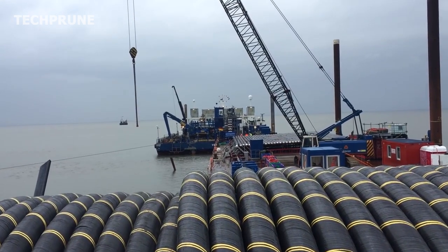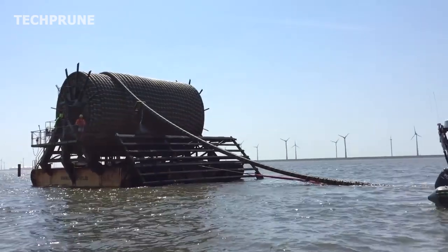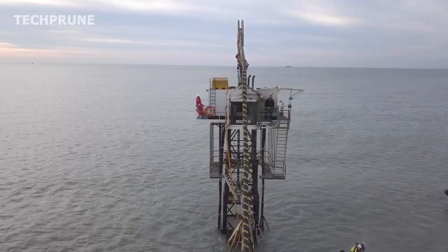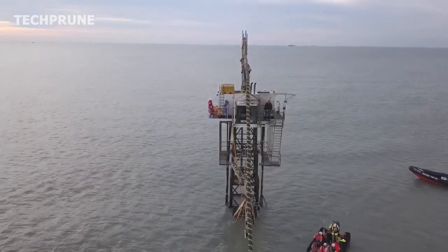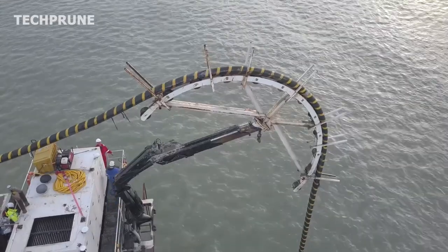Currently, it's estimated that there are more than 420 underwater fiber optic cables installed worldwide, with a total length of 1.3 million kilometers. The exact number is difficult to determine, because new cables are being laid and older ones are being retired, but this is roughly the number of cables that are in active use.